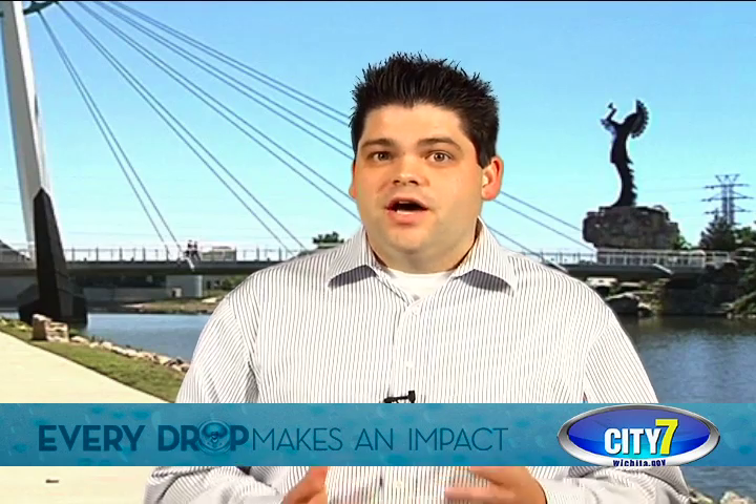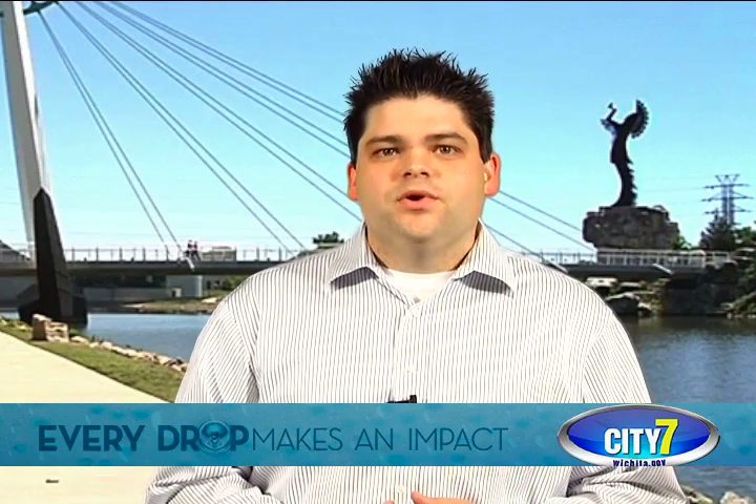Hi, I'm Ben Nelson. Welcome to the Wichita Water Watch, your weekly segment showcasing how we as a community are getting through the drought. We've had an interesting week with a lot of rain. Let's take a look at the data and see where we're at.